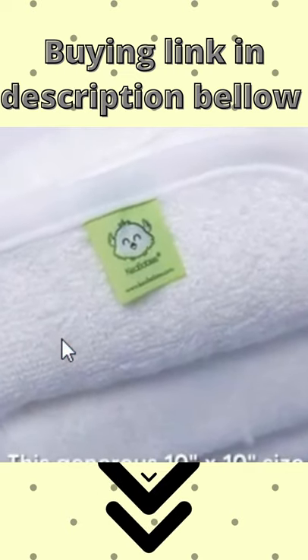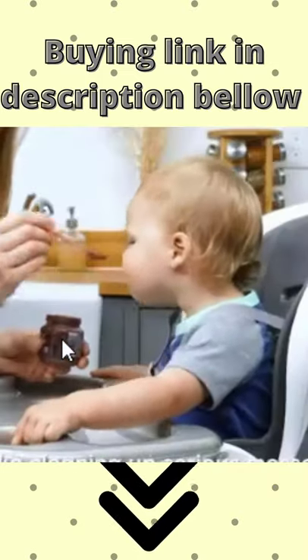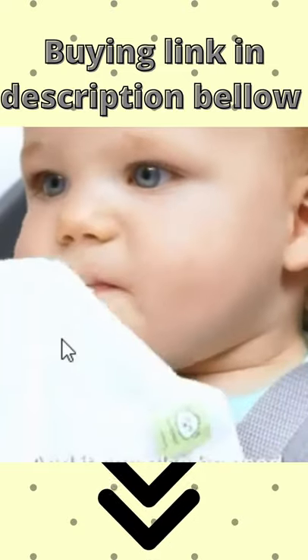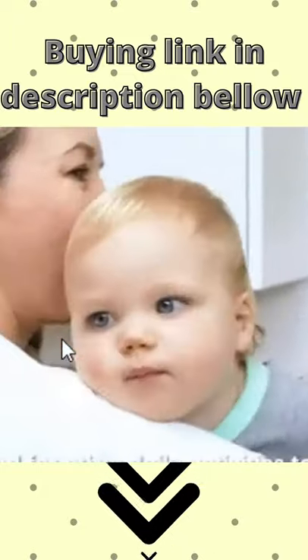This generous 10x10 size of these washcloths is handy for comfortable everyday use, like cleaning up serious messes such as food spills or vomit. And it can also be used as a burp cloth or for diaper changing, and for other daily activities too.